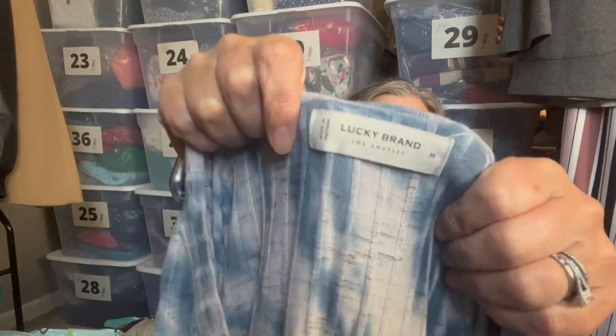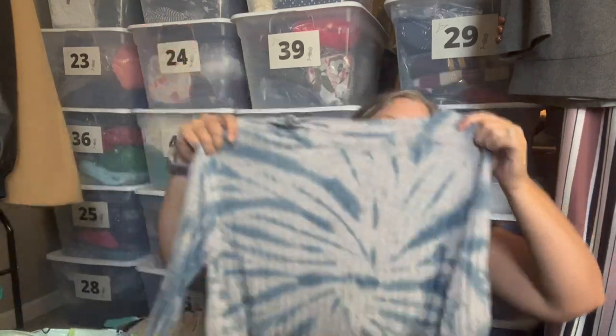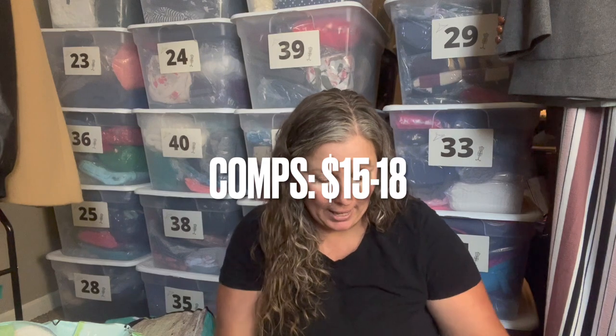I talked in my last video about how I don't always pick up Lucky Brand, especially in sizes that aren't extra large and larger. But I found two pieces this day I thought were worth it. This is Lucky Brand, size medium — I just liked it because it's tie-dye. It's a long-sleeve rib-knit top, and it's just a piece that can go regardless of brand.